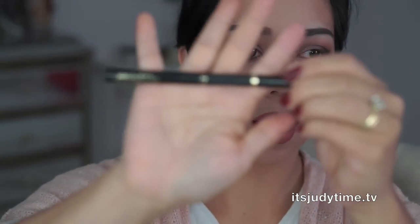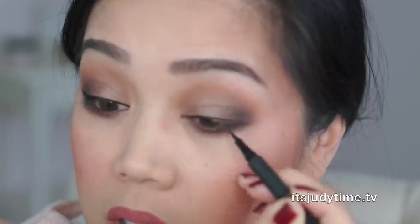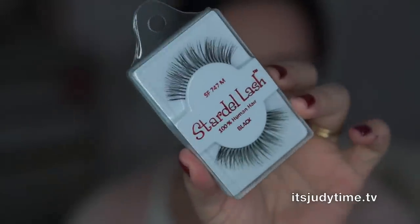Also using the L'Oreal 24-hour super slim eyeliner. And I'm going with some Stardell lashes that I got online years ago.